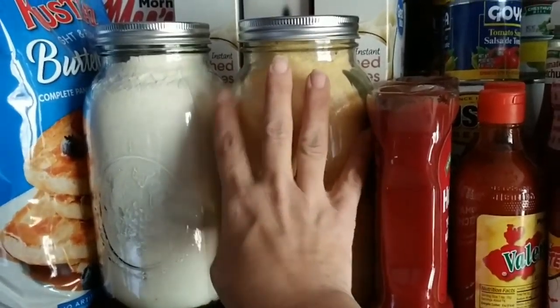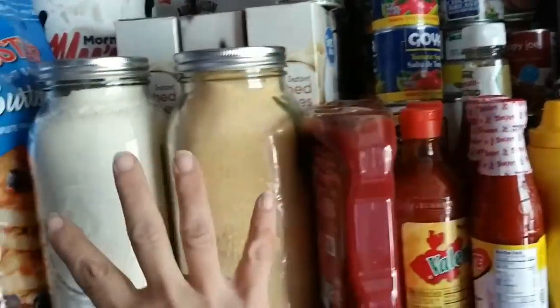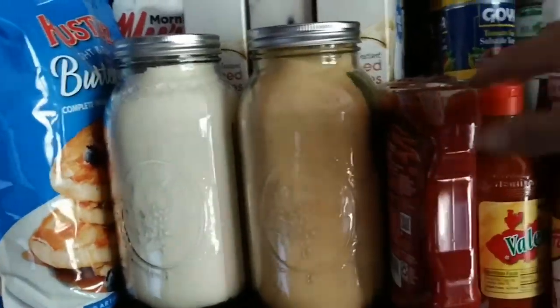This is actually some masa and some cornmeal. I told you I've been dry canning a lot of my flours and stuff, and this is how I've been doing it. If you want to know how to do it, just let me know and I can show you more.